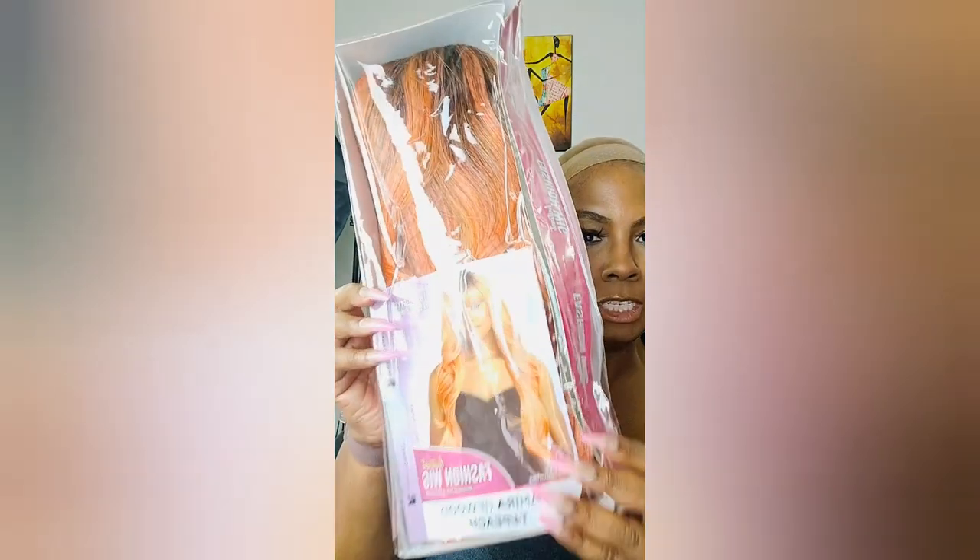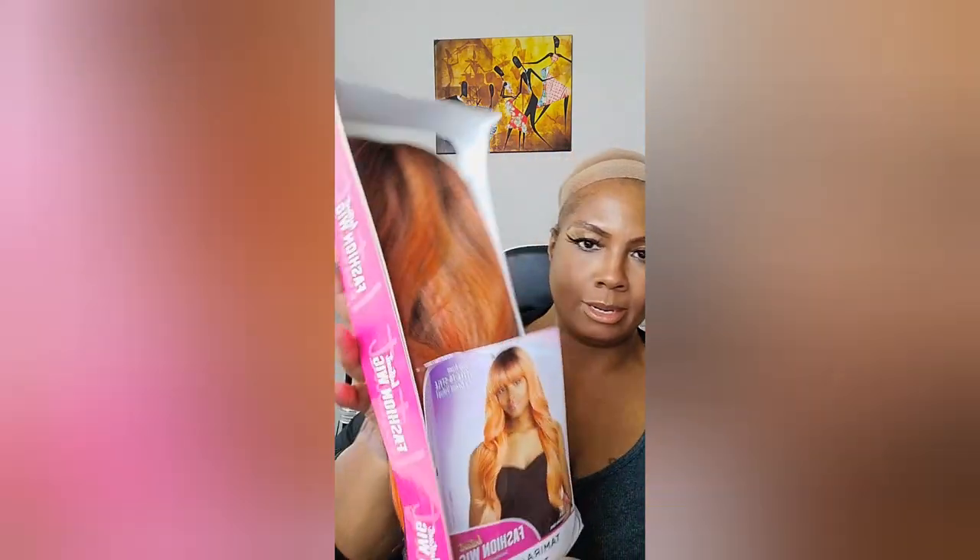This wig I love so much I bought it twice. I had it before, wore it to death — like I tore it up — and then I bought it again. This is the Fashion Wig by Sensationnel. It's T4 Peach and it's called Tamara. As you can see, she is brand new out the box — this is a repeat purchase.